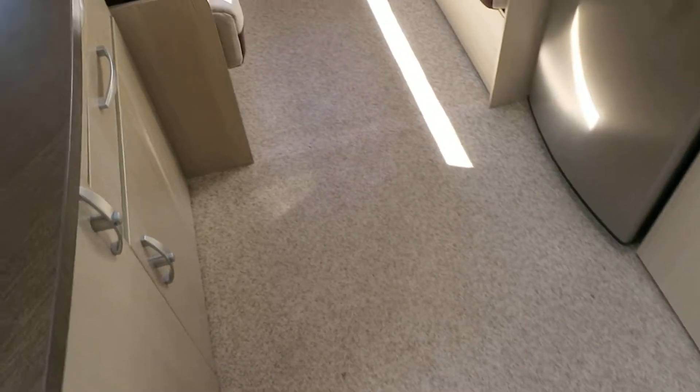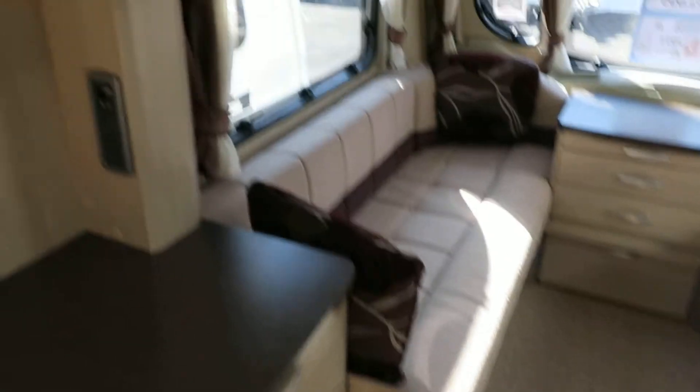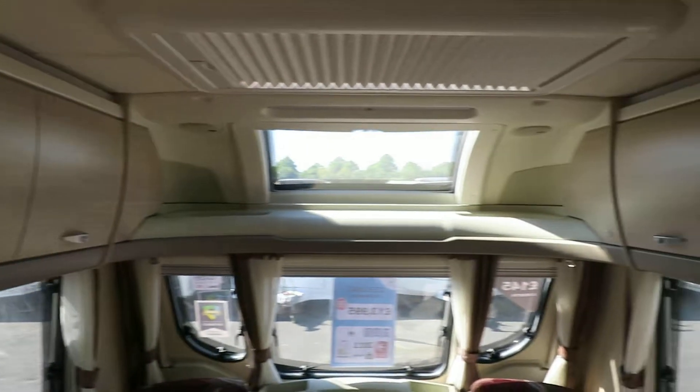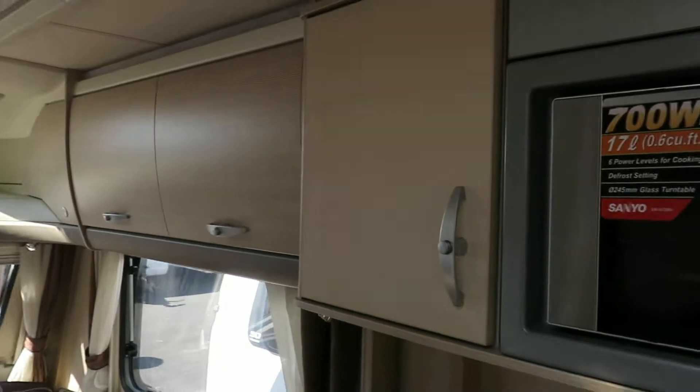The carpets have been taken up but we have got them. This has got a very smart feel about it and you can see you've got a nice big dresser opposite the kitchen. High-level storage all the way around apart from the sunroof.